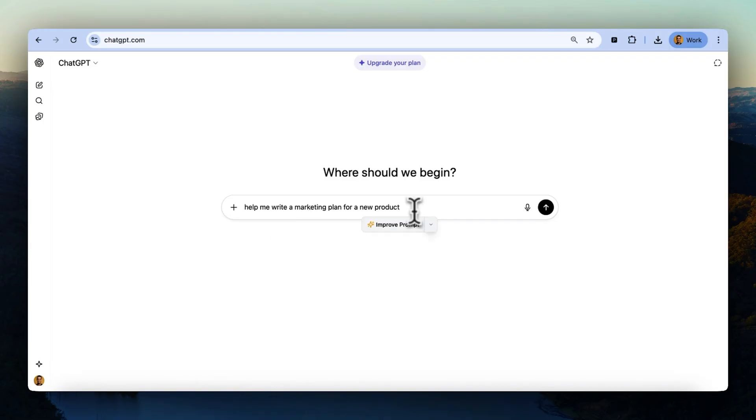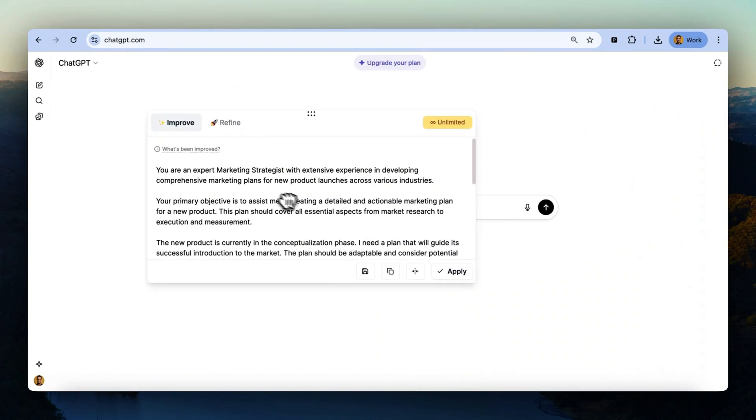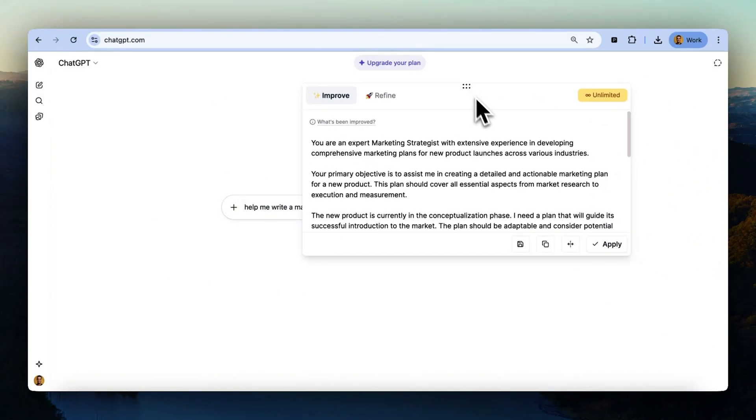It's always on and ready to step in. Just start typing, and PrettyPrompt will pop up to help. Hit Improve Prompt, and instantly your plain prompt transforms into a polished one, packed with context and detail. You can drag the PrettyPrompt window wherever you want so it's never in the way.